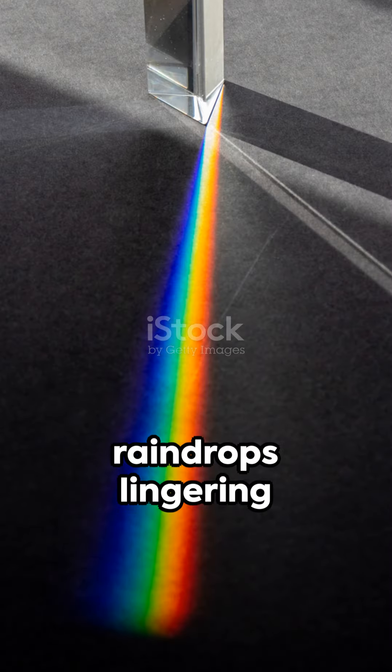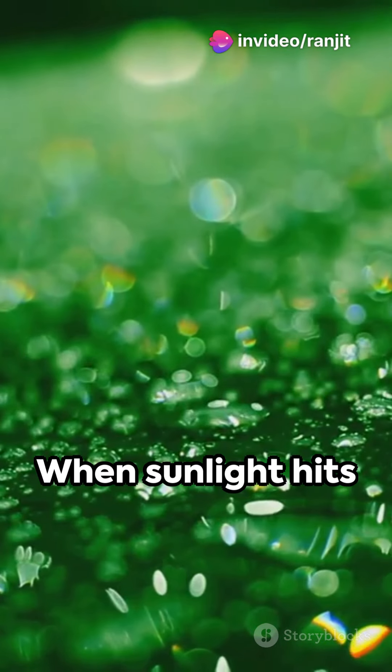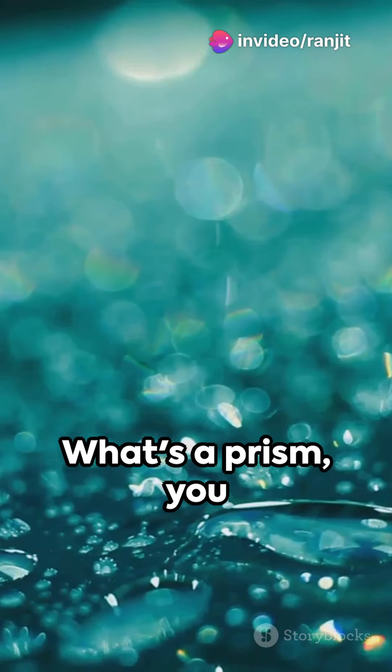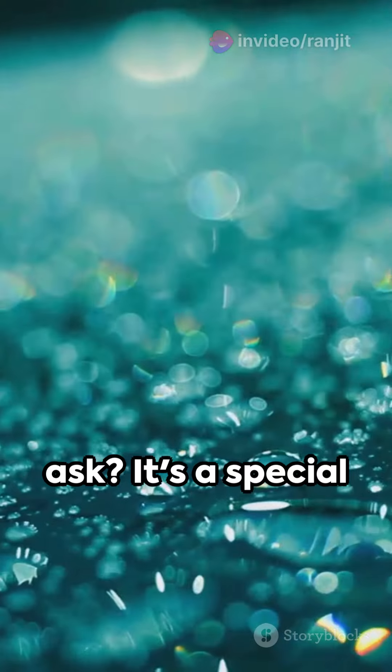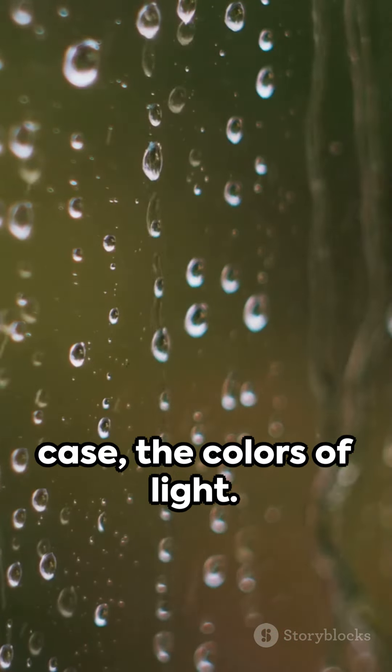Now imagine raindrops lingering in the air after a storm. These raindrops are like tiny magicians. When sunlight hits them, they act like prisms. What's a prism, you ask? It's a special kind of tool that can separate a group of friends — or in this case, the colors of light.